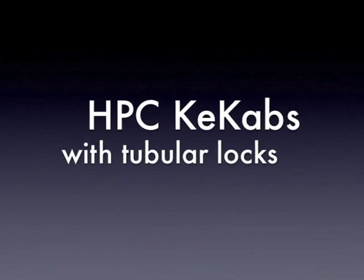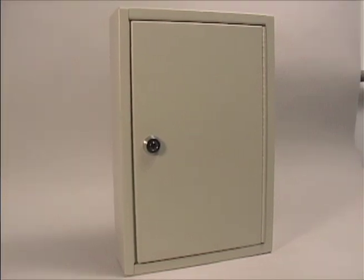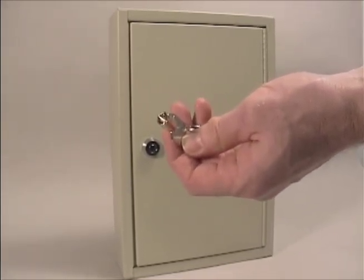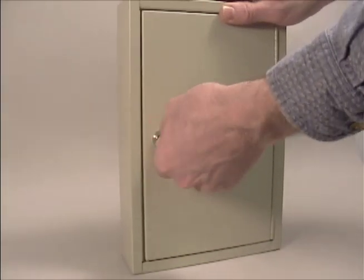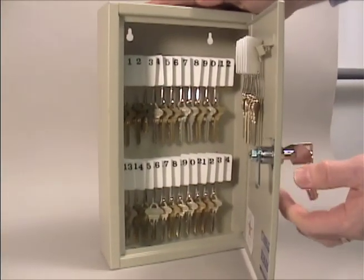HPC also offers a 7-pin tubular lock as an option. This lock provides a higher level of security through two important features. The design of the lock provides greater pick resistance, as standard picking tools are largely ineffectual on tubular locks. In addition, there is greater key control due to the specialized equipment and blanks needed to cut these keys.